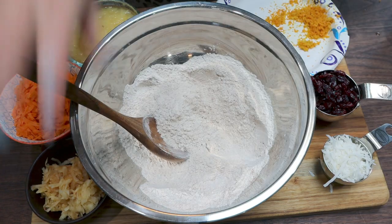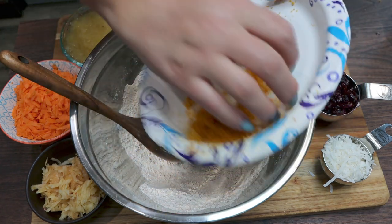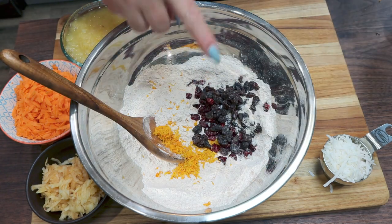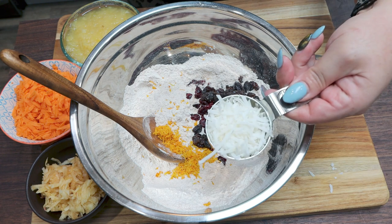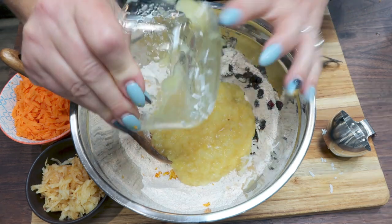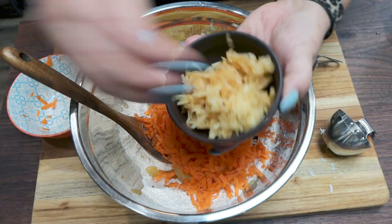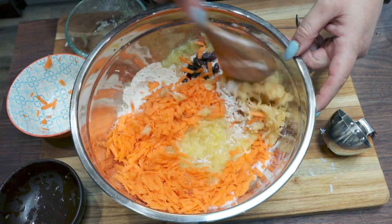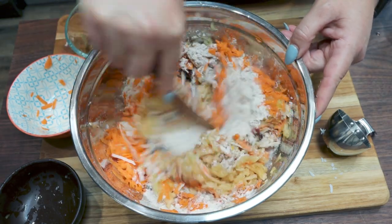Once that is stirred really well, we're going to add in all of our good stuff. We start with our orange zest, one half cup of raisins — I did half raisins, half reduced-sugar craisins — one third cup of unsweetened coconut flakes, eight ounces of crushed pineapple, one cup of grated carrots, and the one grated apple, which is already turning brown. Then we're going to stir all of this until well incorporated.